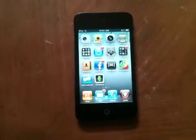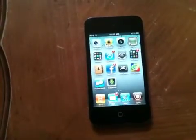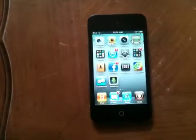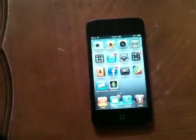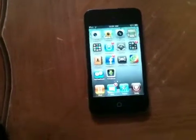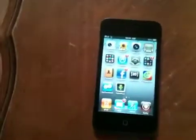This is basically the intro to my channel, and just news on the Android operating system for the iPad 2, iPhone 4, and iPod Touch 4G. By the way, this is a 32GB iPod Touch 4th generation, and I'm taking video from my iPhone 3GS right now.